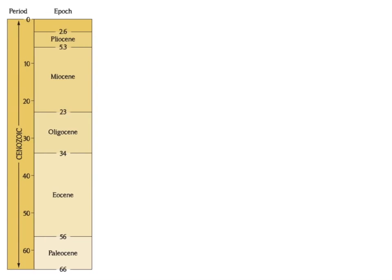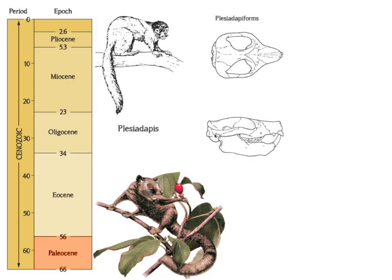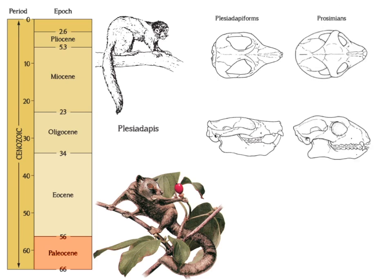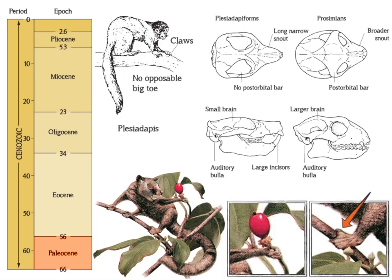Primate ancestors during the Paleocene epoch, from 66 to 55 million years ago, called the plesiadapiforms, lacked many of the features associated with primates today. Compared to modern prosimians, plesiadapiform eyes faced to the sides and were not encased in bone. They had more prominent snouts and relatively smaller brains. While most of these animals lacked proficient grasping ability and had claws instead of nails, some did have grasping fingers and a flat nail on an opposable big toe.